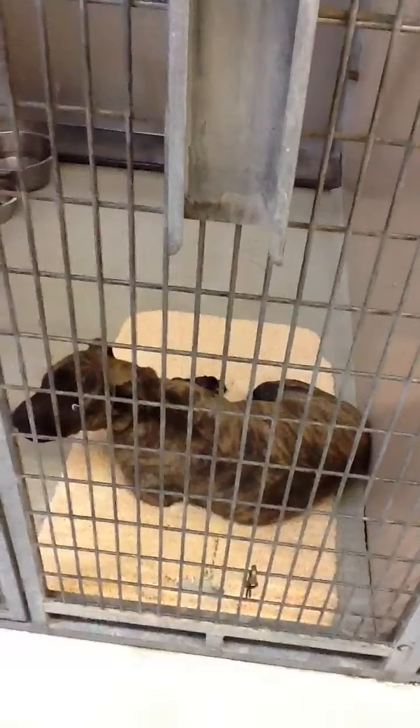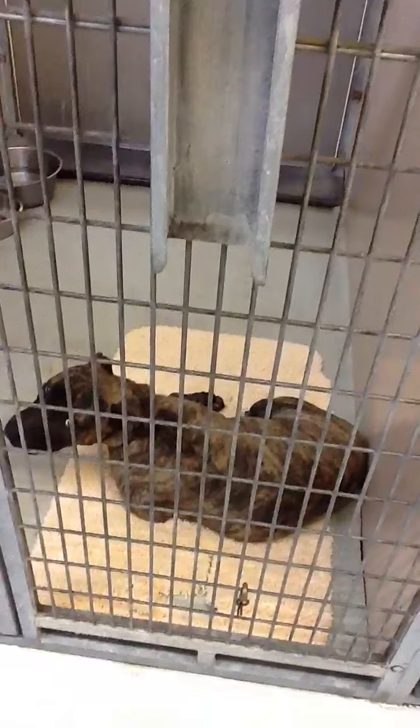This is another brindle that's been here too long. He's neutered, about six months old, really sweet, gets along with others, calm dog. And that's Alice's room. Good morning, everybody.